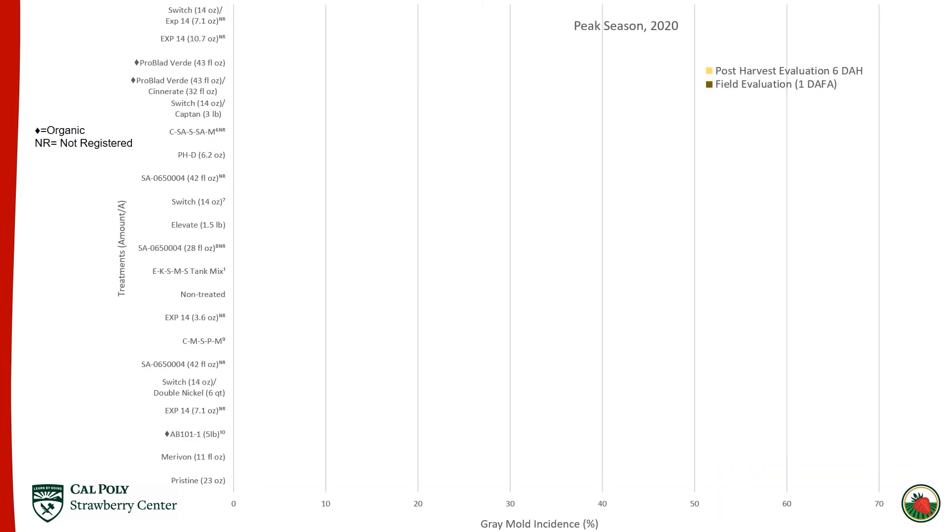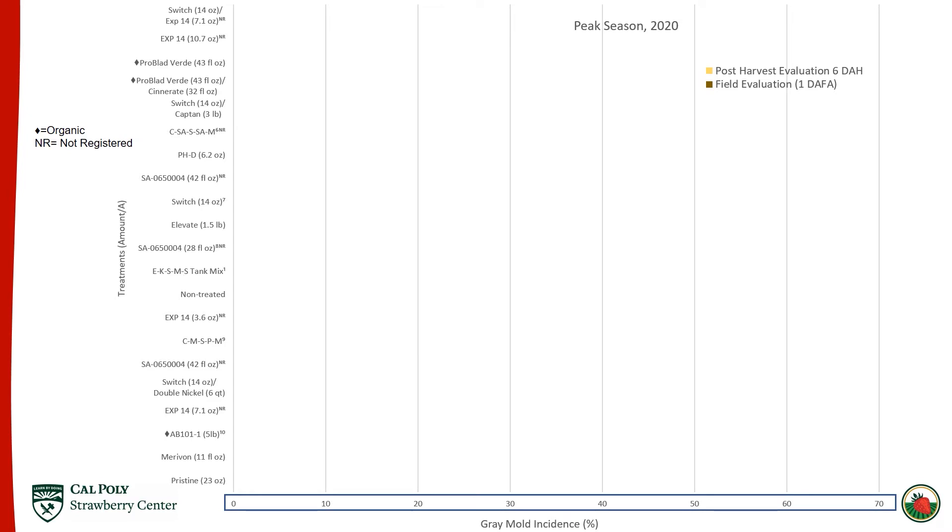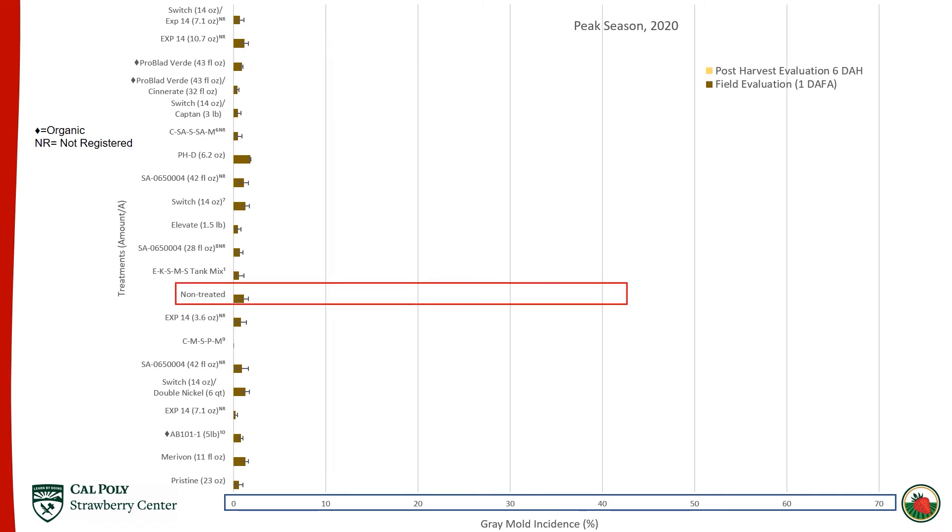Moving on to the yellow graph from the handout, this is the peak season trial. Note that the x-axis has changed to 70, and we can see low pressure in the field evaluation again — the non-treated in red was at 1.8 percent. To put this into perspective, usually I like to see at least 10 percent here. I want to test these products in extreme conditions, and to increase the disease I will use sprinklers to prolong the leaf wetness. But when it's warm and windy, it really doesn't matter how long those sprinklers are on — the sun and wind will evaporate that water quickly and not create a conducive environment for botrytis to grow.